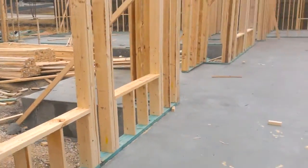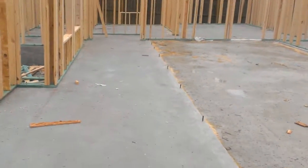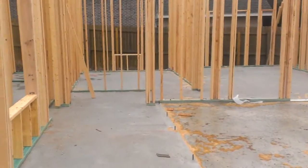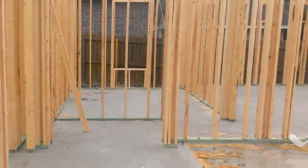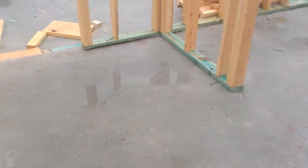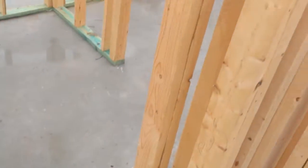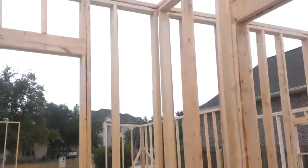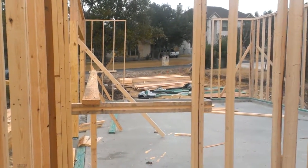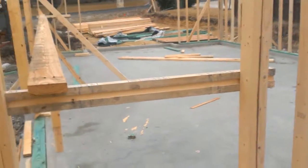We'll stay within the walls. This is going to be the gallery — it connects one side of the house to the other. This is going to be the mudroom all in here, and that's the door to the three-car garage. Pretty big garage.